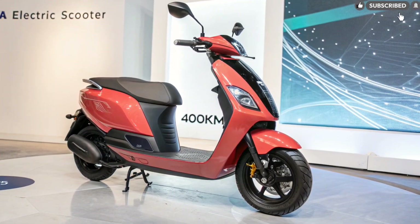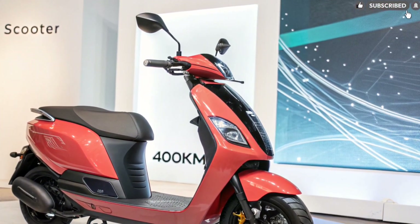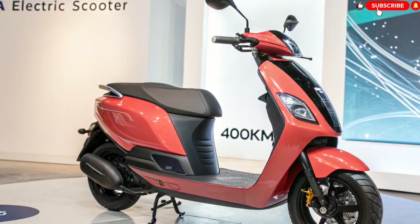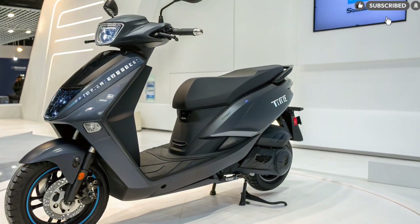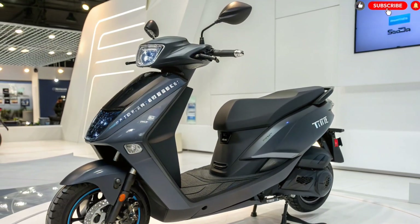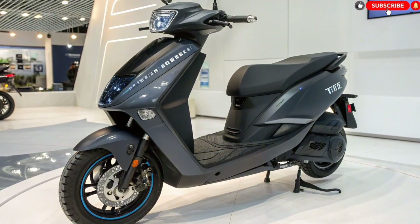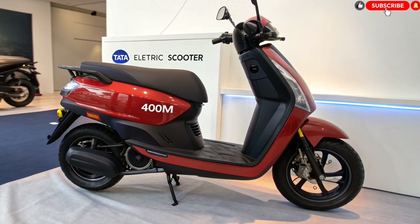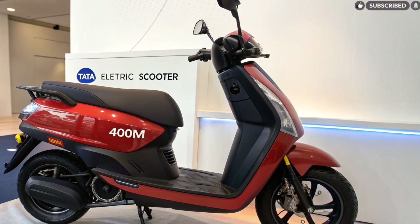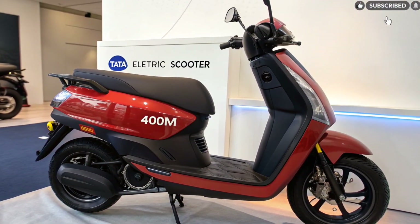Design and road presence. The Tata Electric Scooter 2025 brings a bold yet practical design philosophy, engineered for modern urban riders who want both style and utility. The scooter features a premium aerodynamic frame with sharp lines, giving it a sporty yet elegant appearance. Tata has used aluminum alloy and fiber-reinforced panels for durability while keeping it lightweight for better speed and energy efficiency. The front design includes a full-LED matrix headlamp with a signature Tata EV lighting pattern, and the DRLs integrate into the body for a futuristic, instantly recognizable identity.